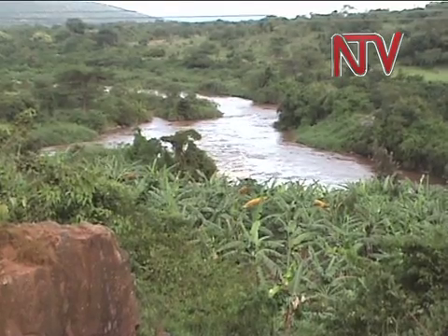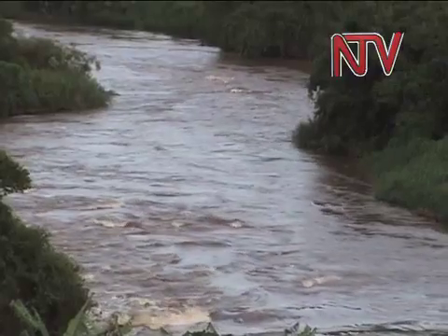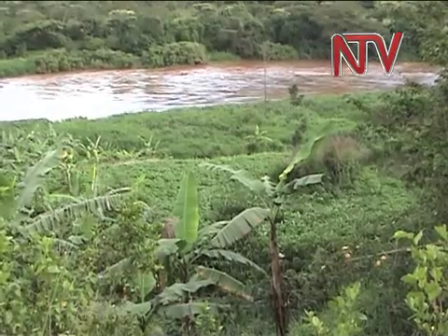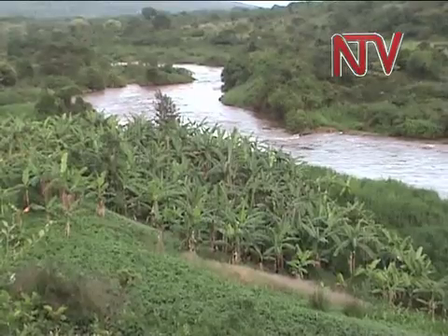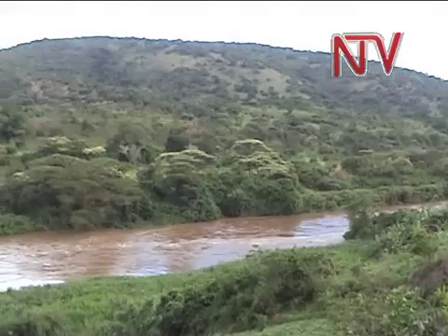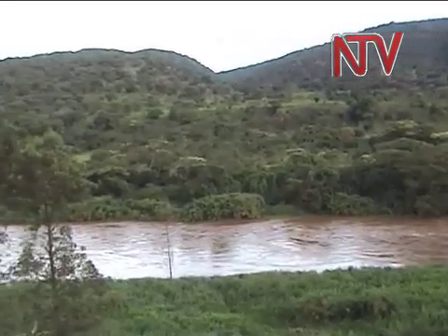This river is an East African river forming part of the upper headwaters of the Nile, carrying water from its most distant source in Burundi. It meanders through the valleys and hills of Rwanda and into Uganda, where it proceeds to pour its water into Lake Victoria.